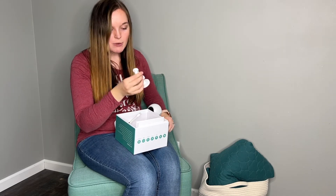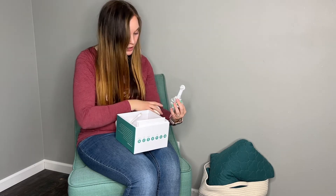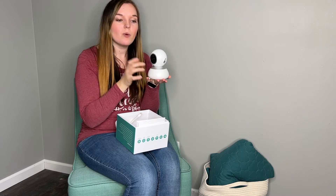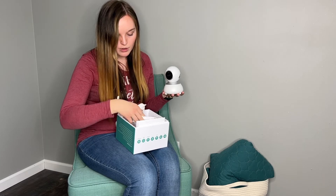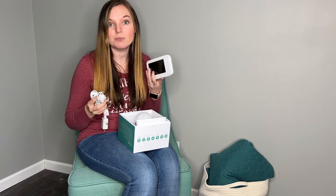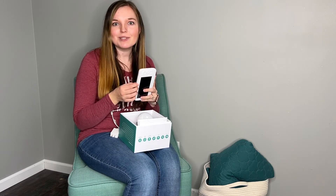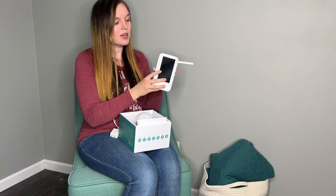It comes with a mount so you can mount it on the wall, or just set it on a table, nightstand, shelf, or even the floor. It comes with a charging cord for the screen so you don't have to have it plugged into the wall the whole time — you can travel outside with it, or go downstairs or upstairs, wherever you need it.